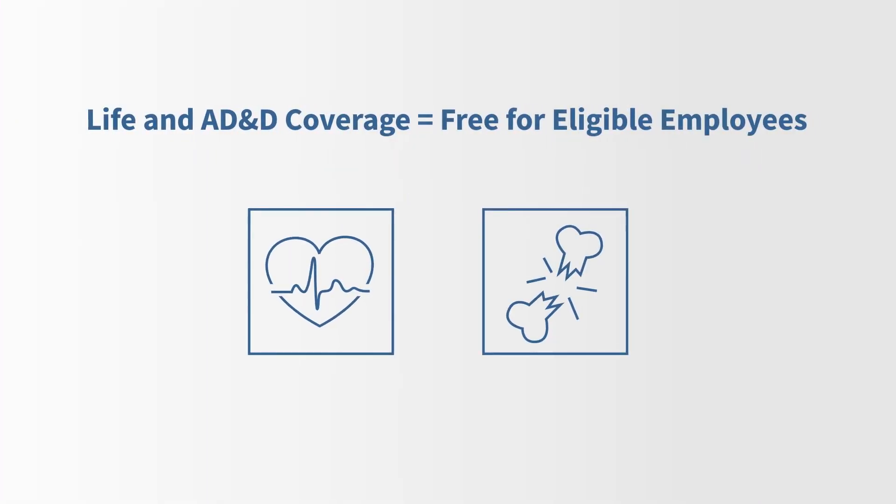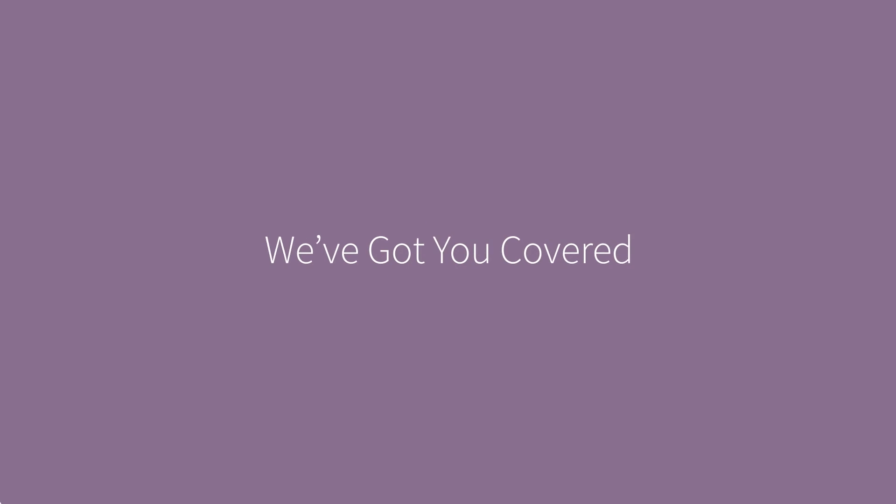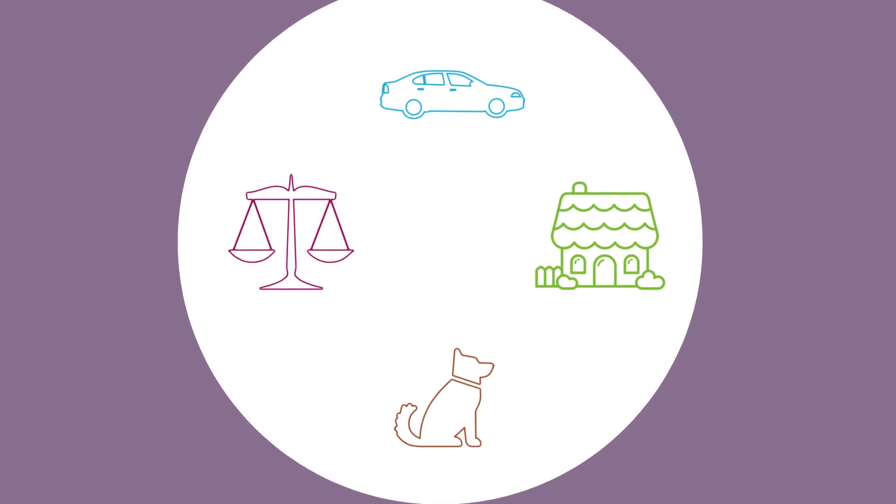Eligible employees receive life and AD&D insurance coverage at no cost. You may also purchase voluntary life insurance. You'll want to select a beneficiary for all three of these benefits. Need additional benefits? We've got you covered. Telecare offers group discounted insurance plans for auto, home, pets, and legal services.